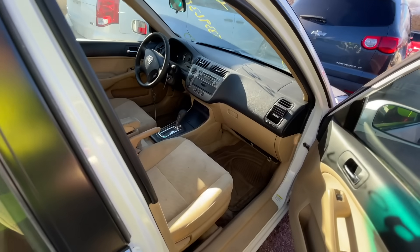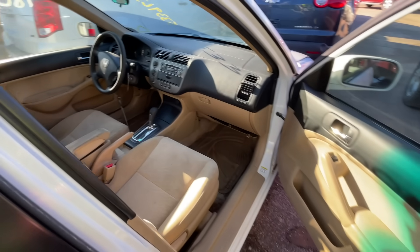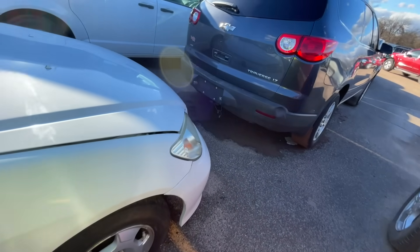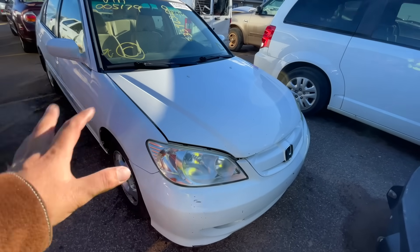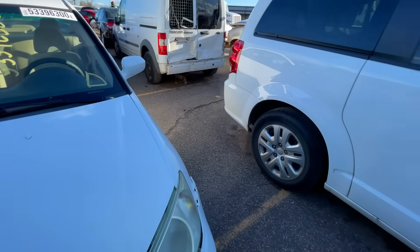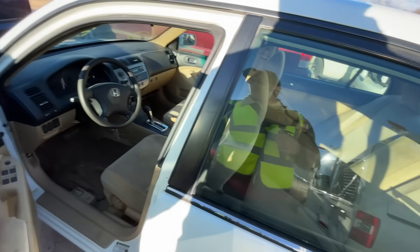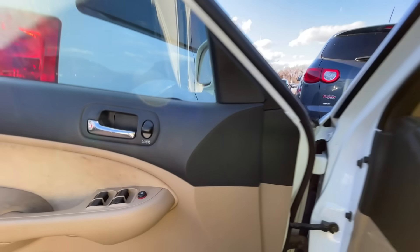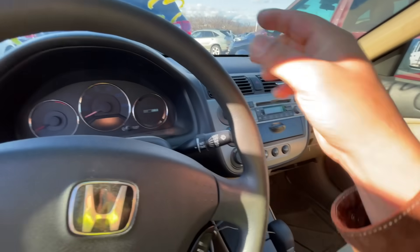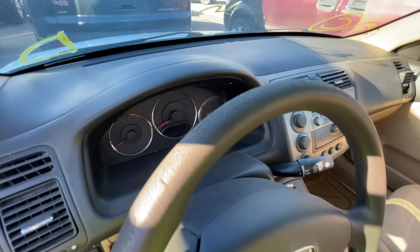Airbags are intact — very nice. This is actually in pretty decent shape. Just don't look at the front end and you won't be disappointed. It probably won't sell for a whole heck of a lot. It's worth firing up. The steering wheel is a little gross.